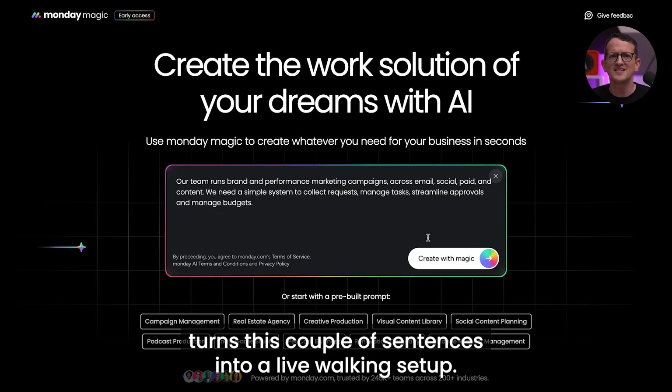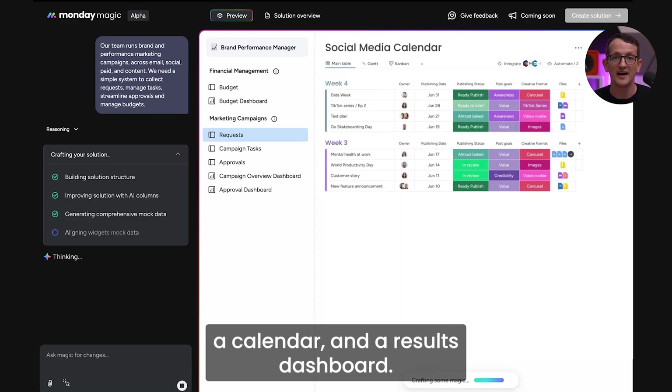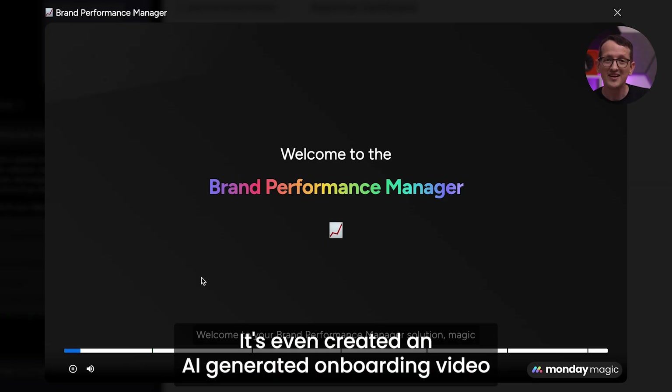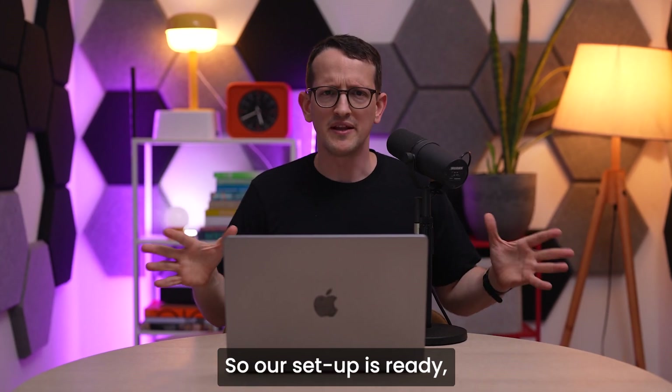Monday Magic turns these couple of sentences into a live working setup. It has a request form, a campaign tracker, a calendar, and a results dashboard. Everything is ready to use. It even created an AI-generated onboarding video explaining how to use everything. Super cool. So our setup is ready.